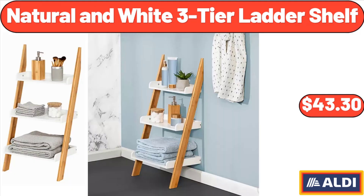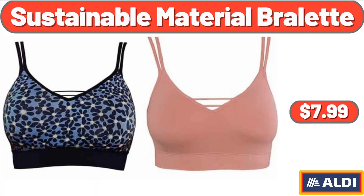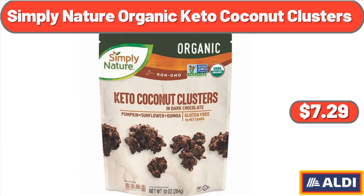Natural and white 3-tier ladder shelf, $43.30. Sustainable material broulette, $7.99. Simply Nature organic keto coconut clusters, $7.29.